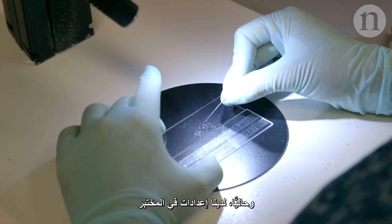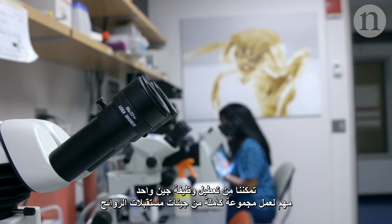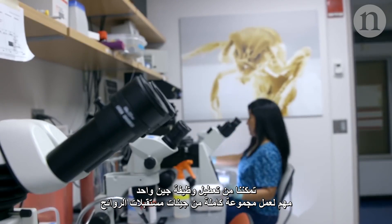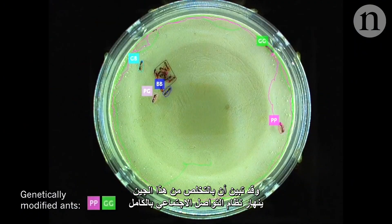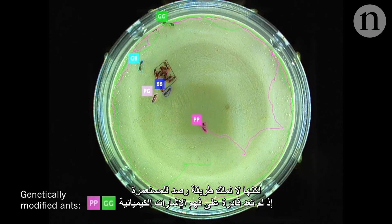We have a setup in the lab now where we can destroy the function of one gene that's crucial for the functioning of a whole group of odor receptor genes. And it turns out when you take out that gene, this whole social communication system breaks down. The ant just walks around as if it were looking for the colony, but it has no way of detecting the colony because it can't perceive the chemical cues anymore.